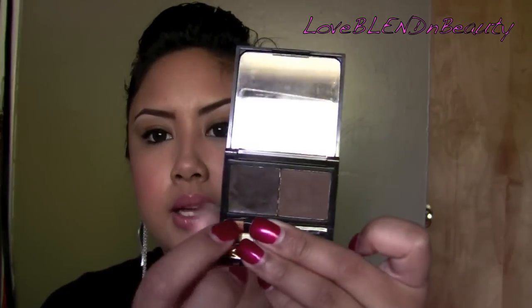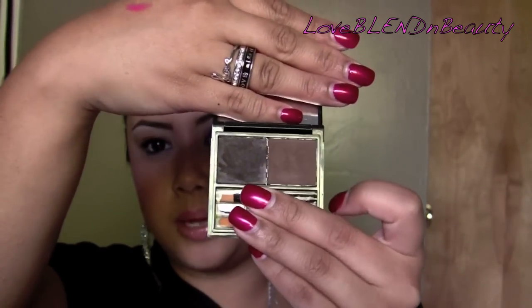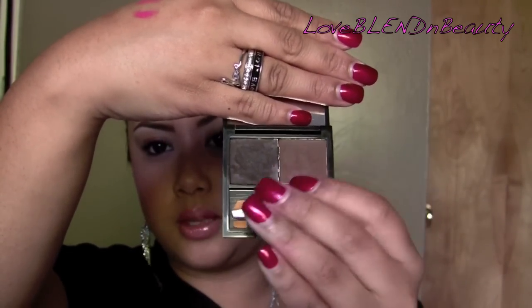I've been getting a lot of comments lately on my brows and Browzing is what I've been using. It comes with a colored wax, a colored powder, two brushes, and mini tweezers. I use shade Dark — Medium is too red for me. I'll do a whole tutorial on how to use it because I get questions every day.